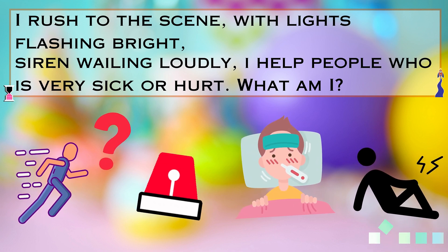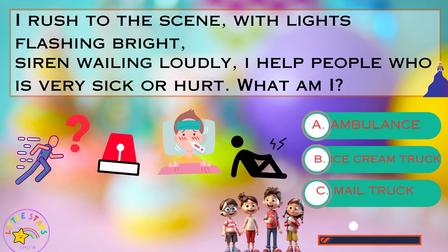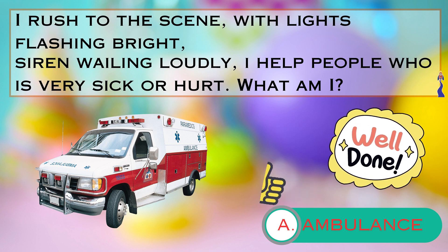Let me give you a clue. Is it A. an ambulance, B. the ice cream truck, or C. mail truck? Yes, that's right. It's an ambulance.